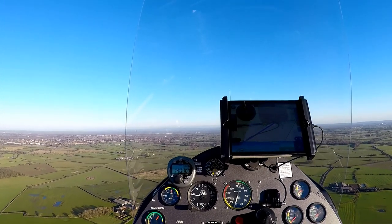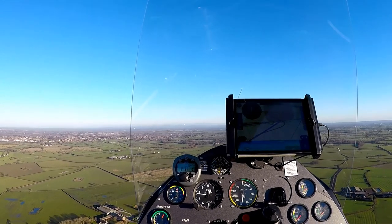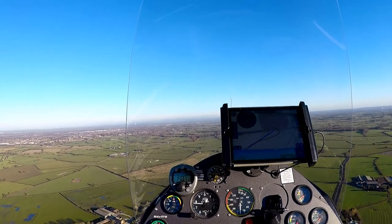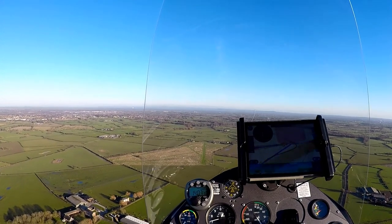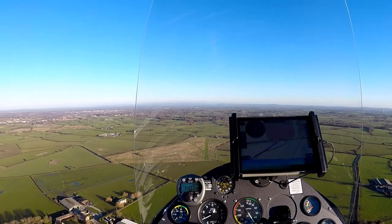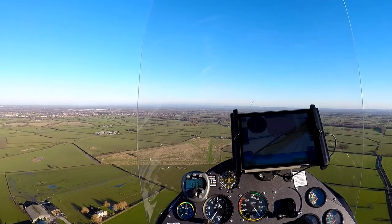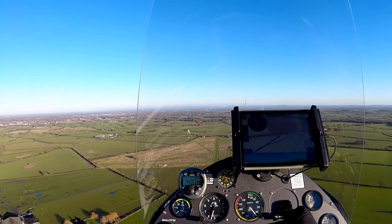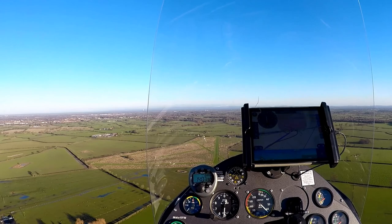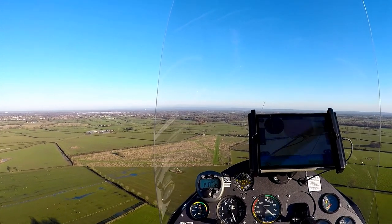Now we're on our final approach on runway 09 at Ashcroft. When landing a gyrocopter, the strength of the wind makes a massive difference. Picking your initial descent point — your IDP — is a judgment call. As we'll see in a moment, I've called it a little bit too early. The wind at altitude was slightly stronger than I anticipated, and the result is that if I didn't have power I would end up landing short. So you'll hear that I need to add a little bit of power just to extend the glide — it's no longer a glide if I'm adding power.